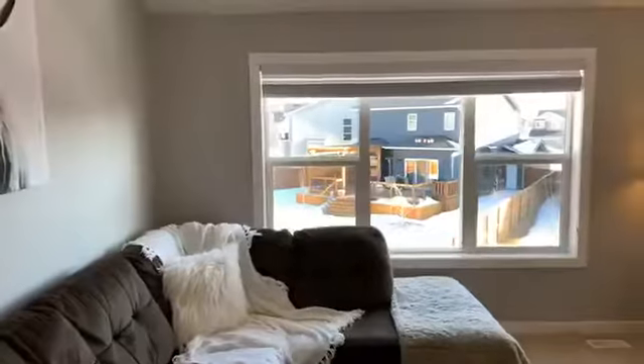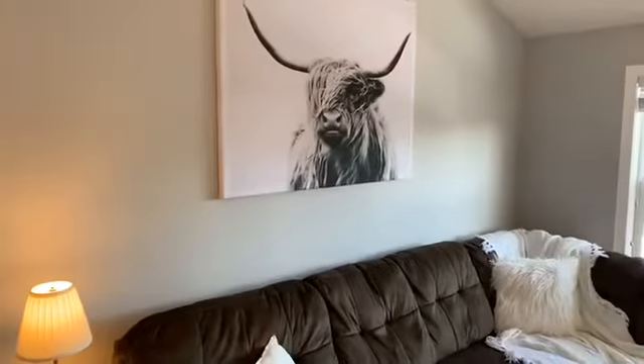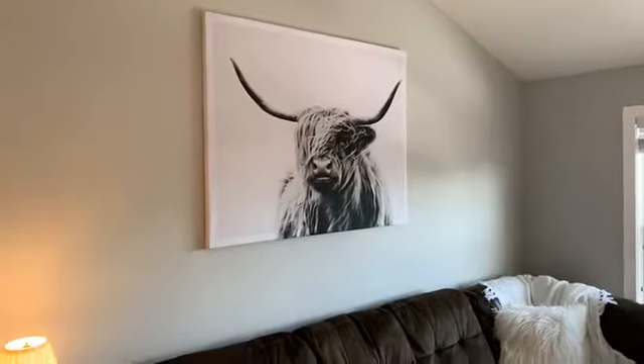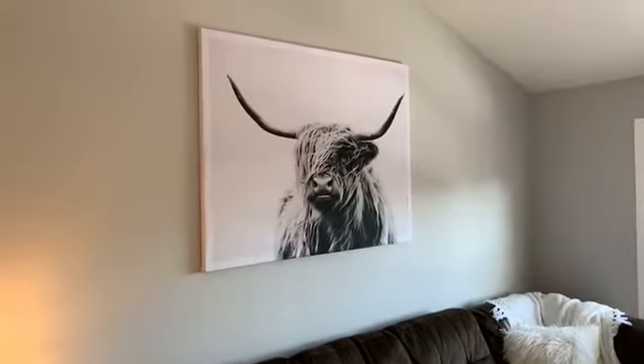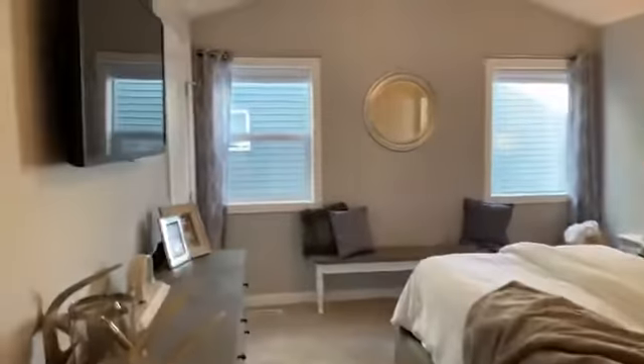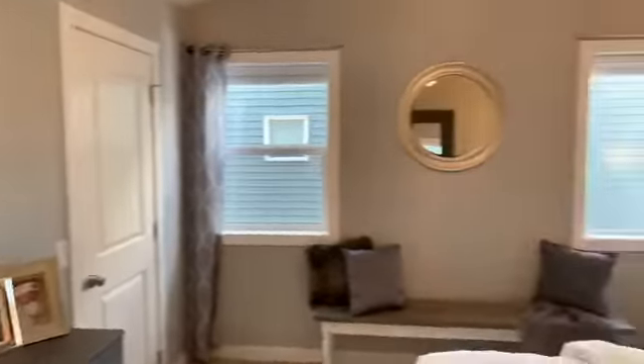You have to look at this canvas art — who doesn't love that? I think it's a steer, maybe. I'm a farm girl but we never had cattle, just horses. Anyway, here are the nice windows in the master — it's a king-size bed but there's plenty of room on either side.